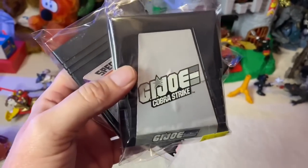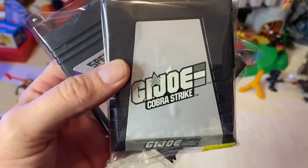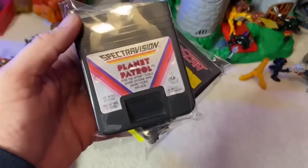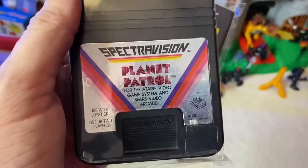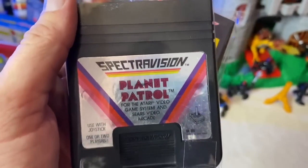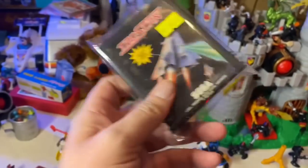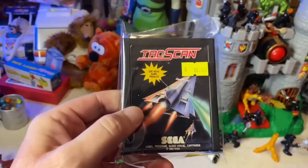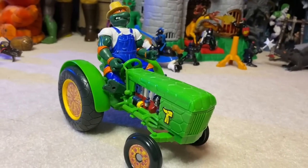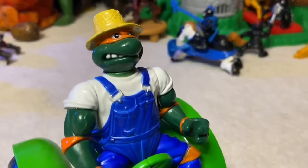We also picked up some Atari games today. We got GI Joe Cobra Strike - I can't wait to play this game later tonight. I ended up getting this one for free, it was buy two get one free, so I got Planet Control by Spectra Vision for free. And then I also got Tac Scan, which I thought was interesting because it's made by Sega but it's for Atari.